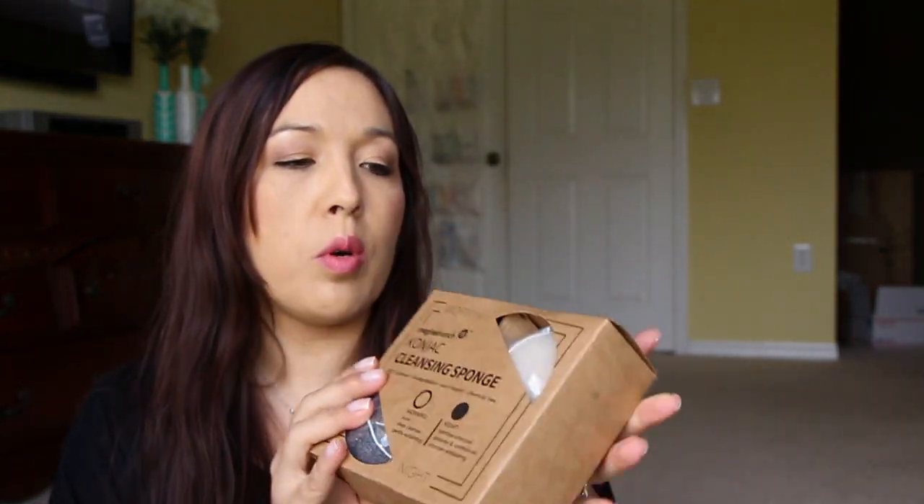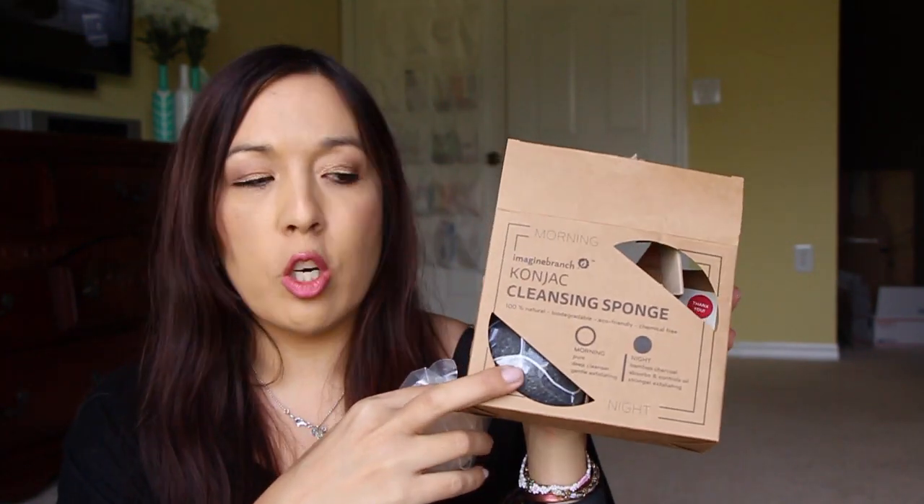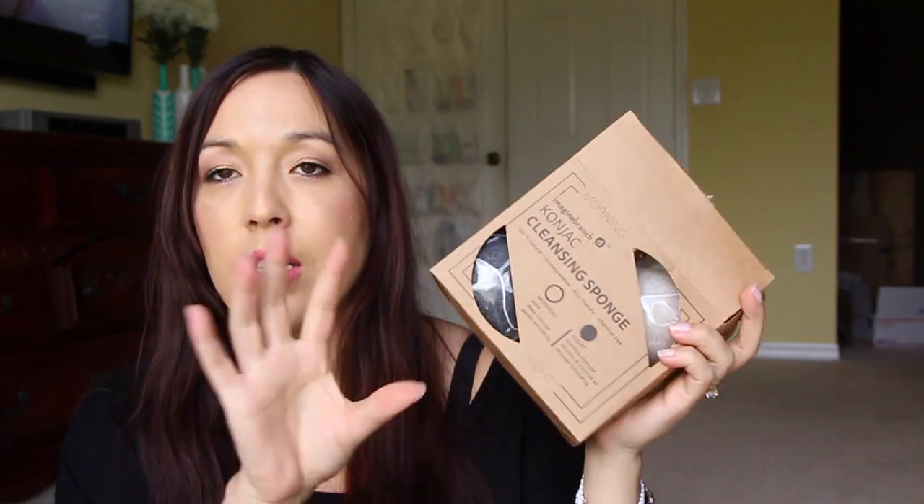Next I got these duo konjac sponges — I absolutely love konjac sponges. I got a white one and a bamboo charcoal one. They start out really hard and you soak them and they become really soft. If you haven't used them I highly suggest it — they're amazing on the face and you can even use them on your body too.